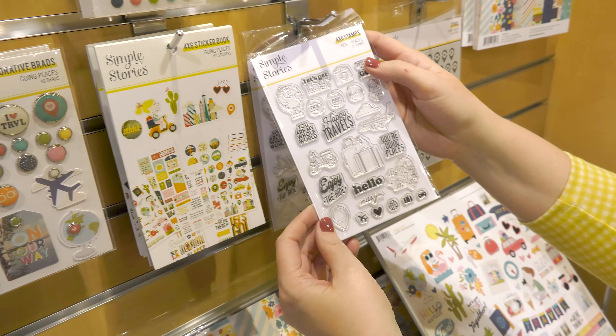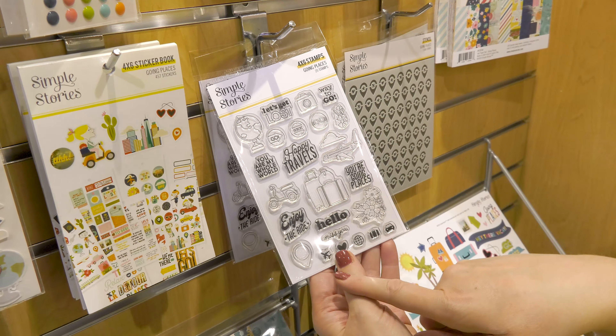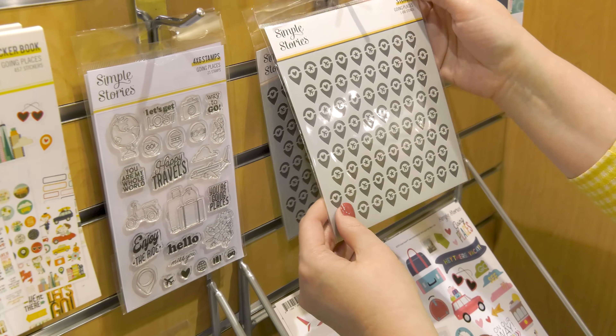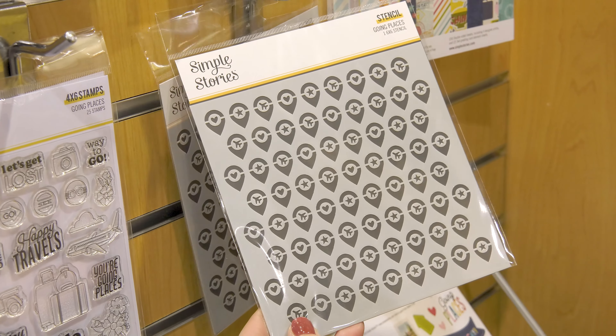Here's the Claire stamp set. My very favorite is this little mini cloud with the airplane — so many more cute fun things to use too. And then the six-by-six stencil, called the Going Places stencil, featuring geotags with shapes inside.